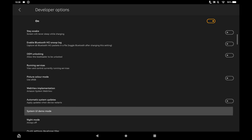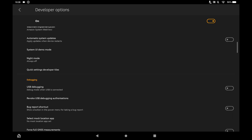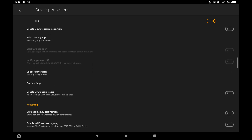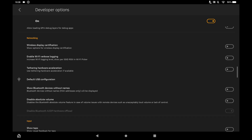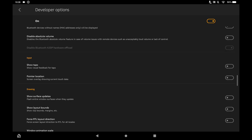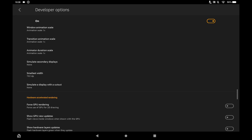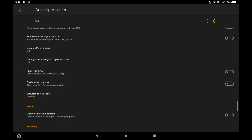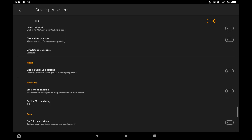Unfortunately, it doesn't mean we've got multitasking yet. As thorough as I am, I have checked the developer options to make sure that multi-window is available in there, and unfortunately it's not — it's still disabled. You can possibly enable it if we mess about with some of the source files on the device.